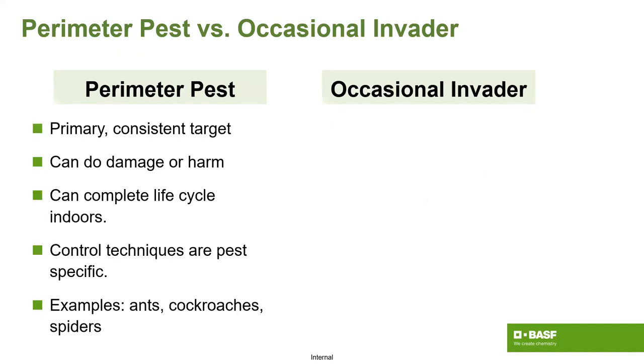Perimeter pests are typically the primary target — ants, roaches, even spiders. These are more consistent targets that represent recurring revenue for pest control companies. They can do damage or harm, whether nuisance activity or physical damage to the structure. They're fully capable of completing their life cycle inside, and control techniques are very specific to that particular pest.